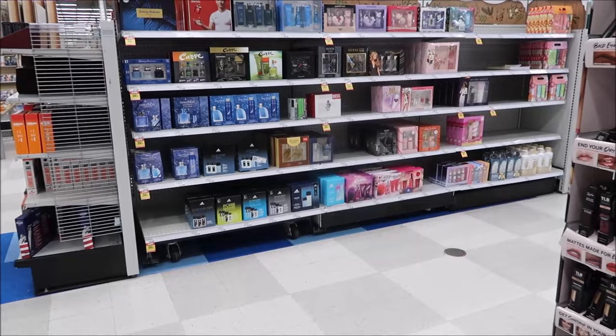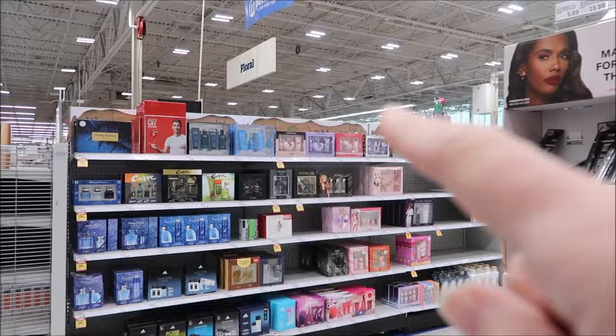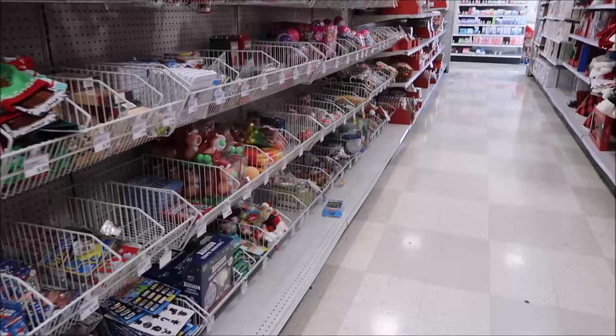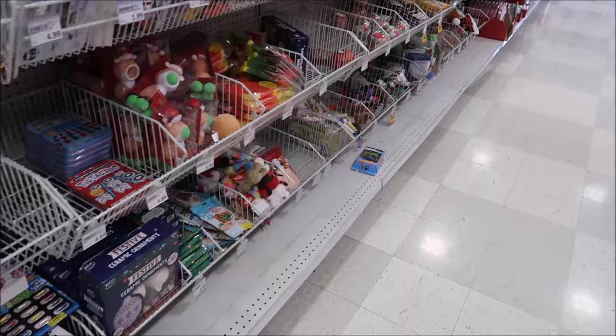Maybe we'll go back to Target and film the ornaments area - just let me know. Meijer has a lot of their gift sets out. Ariana Grande has some really cool packaging. They also have stocking stuffers off to the side.